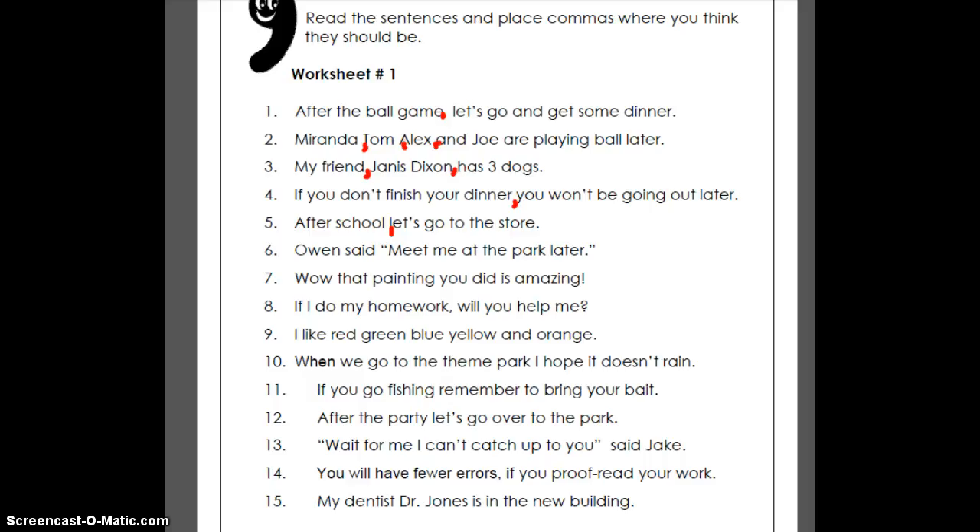'Owen said, meet me at the park later.' We've got quotes and 'said' is at the beginning, so we want the comma right after 'said.' 'Wow, that painting you did is amazing.' We could take the word 'wow' out — that's one of those introductory ones, so we need a comma right there. Number eight: 'If I do my homework, will you help me?' We need a pause in there — and it looks like they already put a comma in, so that one's done already.